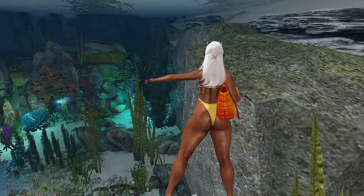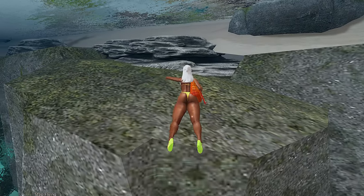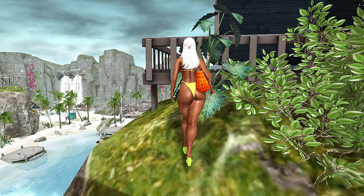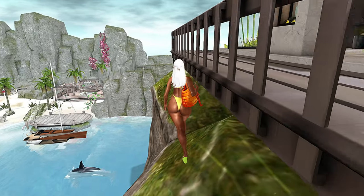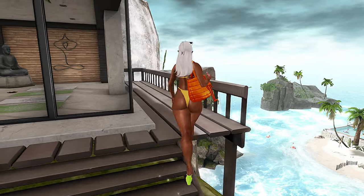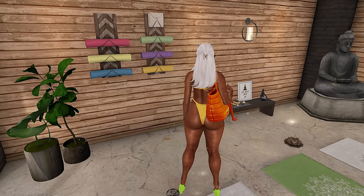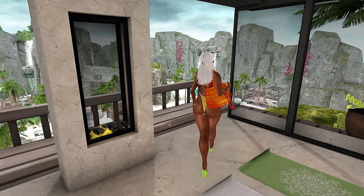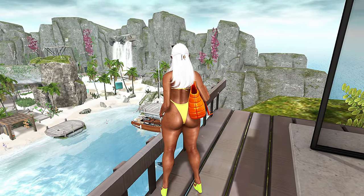Look at how pretty this is! I almost don't want to go back on land. They really put a lot of effort into this — I am very impressed. I still want to get to that higher level. Don't tell me I can't get on here this way — please don't let me fall. Let me scale it like a goat. Oh, this is a cute little zen yoga spot! I love it, and then you get a view of the whole land — this is so nice.